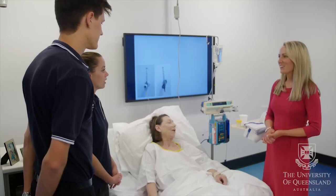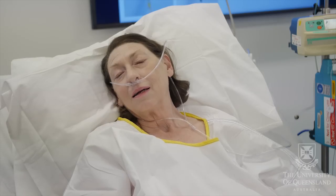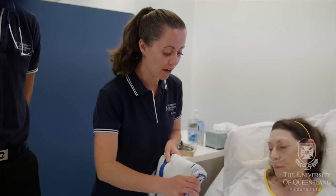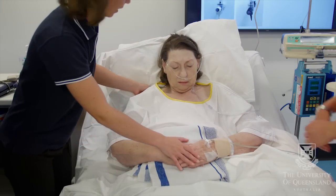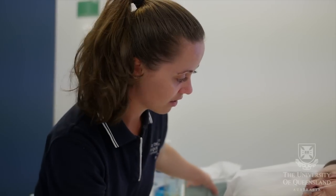So what do you think is an appropriate treatment technique for Judith? We're thinking a supported cough. We train actors to play the role of patients and transform classrooms into clinical settings so that students can practice their skills in a safe environment before they start working with real patients. And then as she's coughing you can increase that support, and that should help minimise the pain.